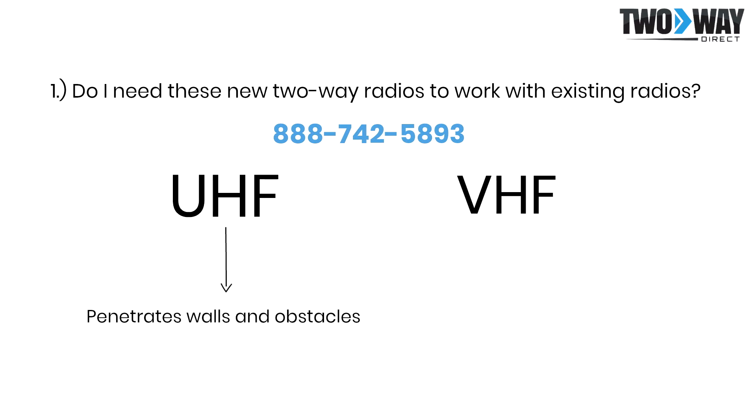UHF radios have the ability to penetrate through walls and other obstacles and is the most popular frequency option. VHF, however, will allow for better coverage in an open environment and with line-of-sight communication.